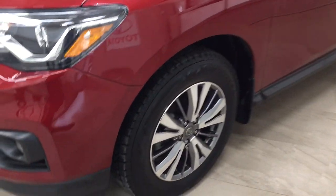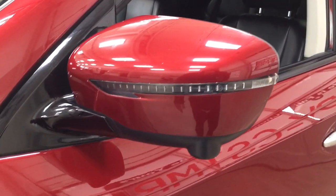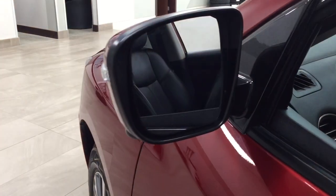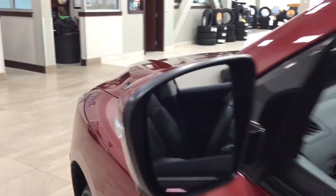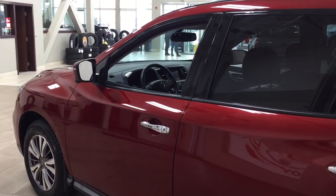Over on the side you have the 18-inch aluminum alloy wheels. You also have your down-facing camera as well as your integrated signal lamps, foldable mirrors, and taking a look on the inside of the mirror, you also have the heated mirrors as well. The color we're looking at today is red.